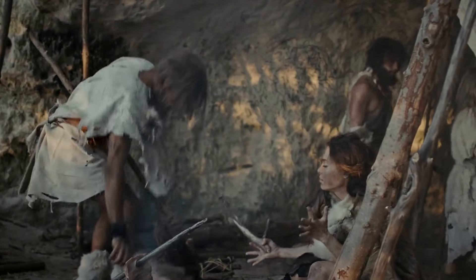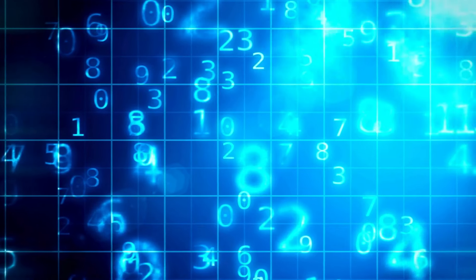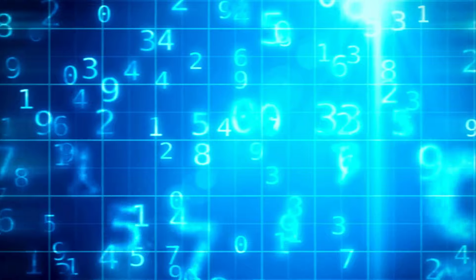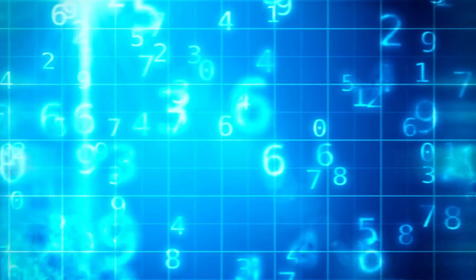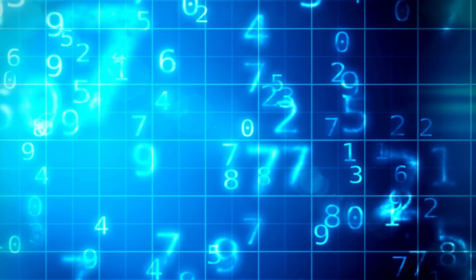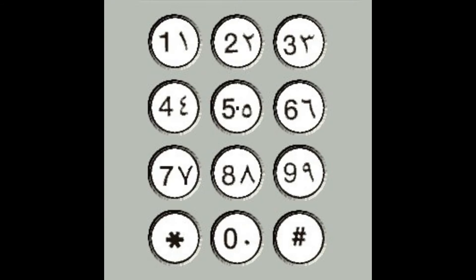In the vast tapestry of human civilization, few inventions have had as profound an impact as the Indian number system. Its ingenious place value notation and base 10 representation revolutionized the way we perceive and manipulate numbers, laying the foundation for countless advancements in mathematics, science, and technology. Welcome to this fascinating exploration of the ingenious Indian number system, a revolutionary development that profoundly impacted mathematics and the way we represent numbers today.